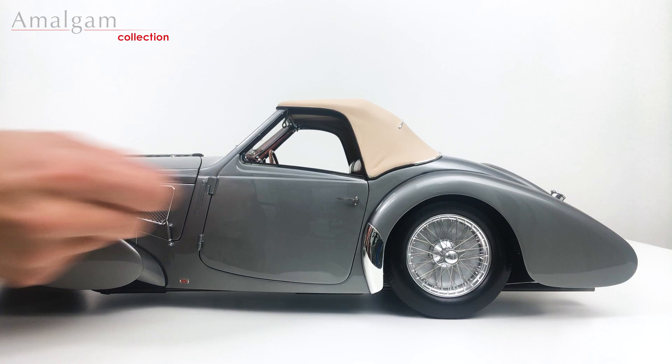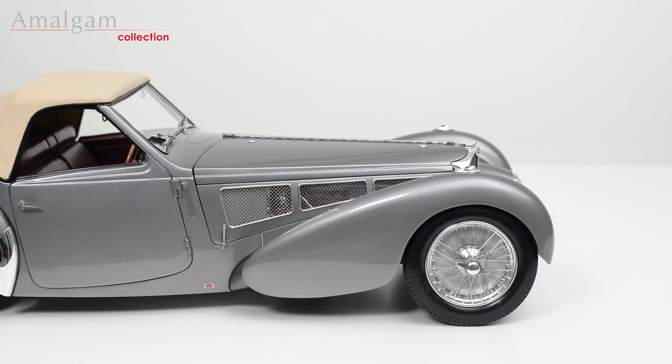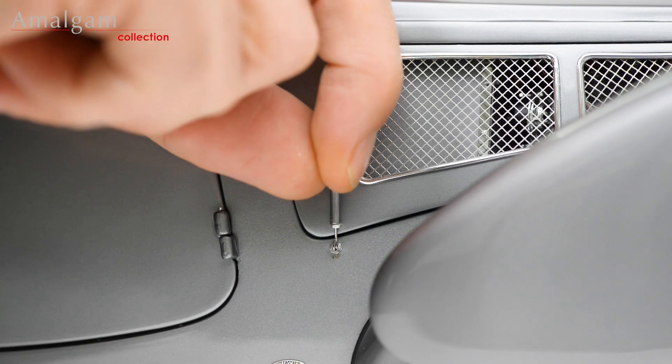To open the door, pull the handle down and pull the door out towards you. To close the door, with the handle down, push closed and turn the handle up.